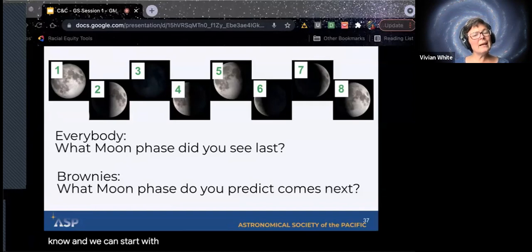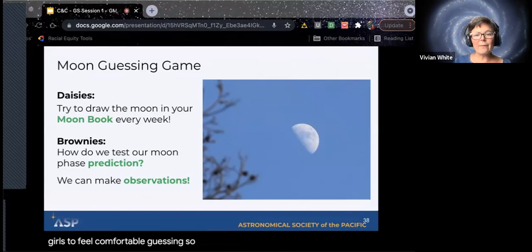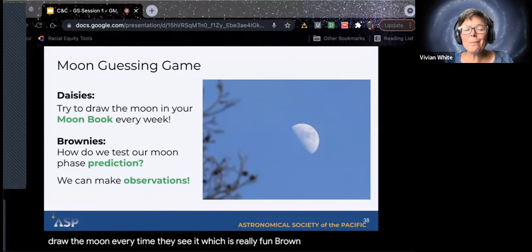We can start with just this, and when the girls are a little bit older, that observing piece is really great at both ages, but when you get to be a Brownie — in second and third grade — you can start to make predictions about what comes next. Predictions are just guesses, and you want girls to feel comfortable guessing. With Daisies, they're mostly observing and making note of patterns. The badge book has a moon book within it where they can draw the moon every time they see it. Brownies get to do a little bit more thoughtful prediction, as well as make some observations to test out their predictions.